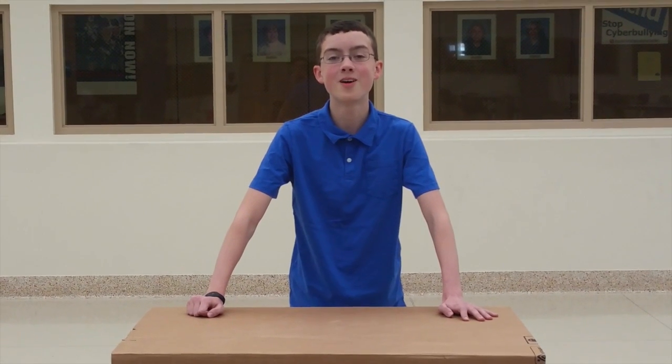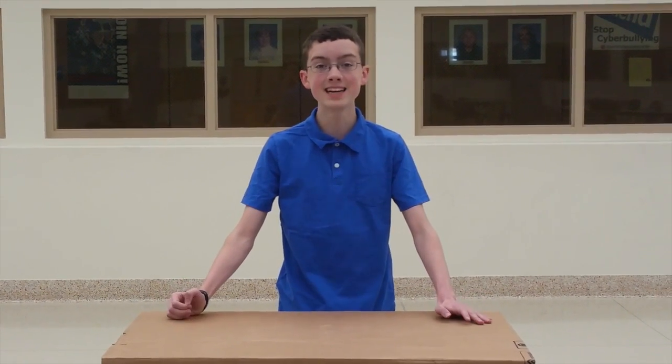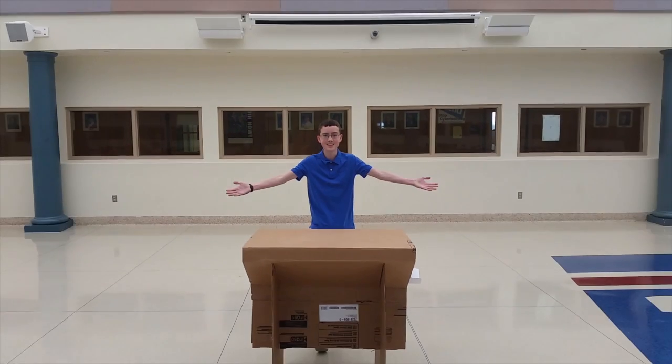We have gathered here today to talk about our amazing, outstanding, magnificent new invention: the Convoy Table.